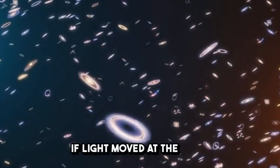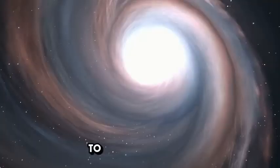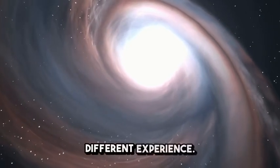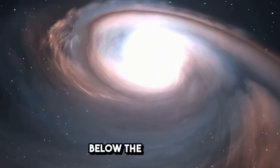But what if light traveled slower? If light moved at the speed of a commercial airplane, turning on a lamp across the room would take several seconds to reach your eyes. Watching a sunset would be an entirely different experience, seeing the last rays of the sun fade minutes after it actually set below the horizon.